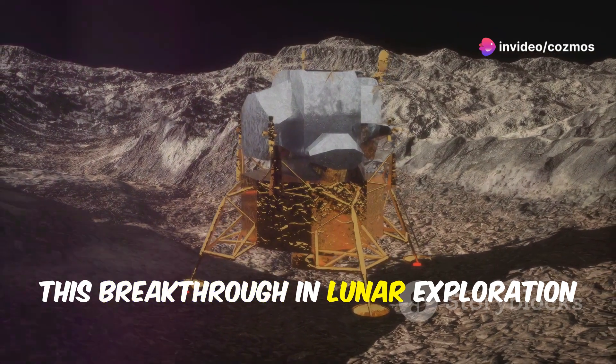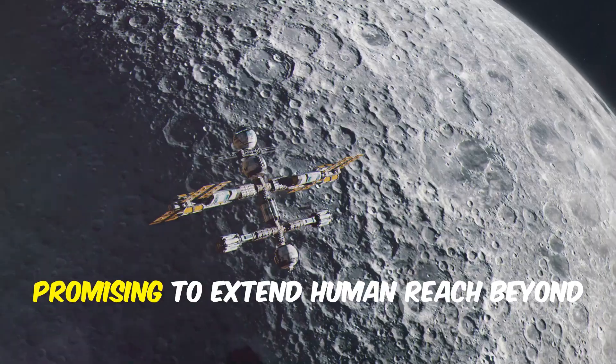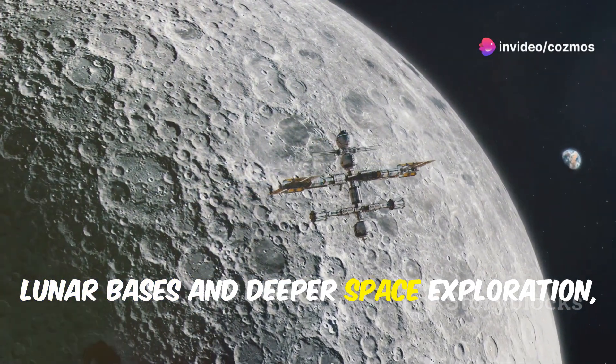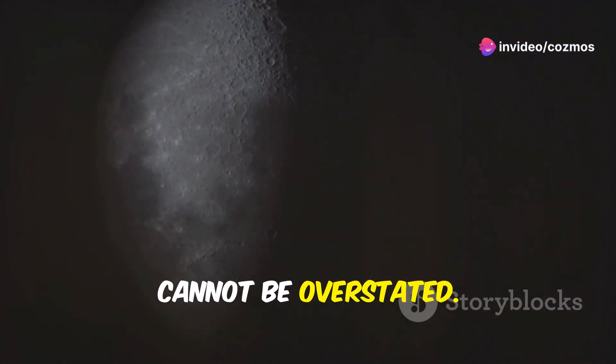This breakthrough in lunar exploration sets a new frontier in space exploration, promising to extend human reach beyond the Earth. As we prepare for a future that includes lunar bases and deeper space exploration, the importance of these ice deposits cannot be overstated.